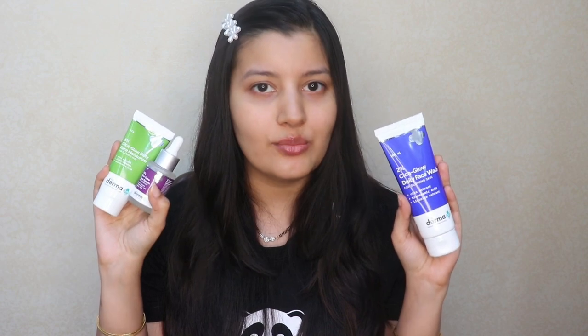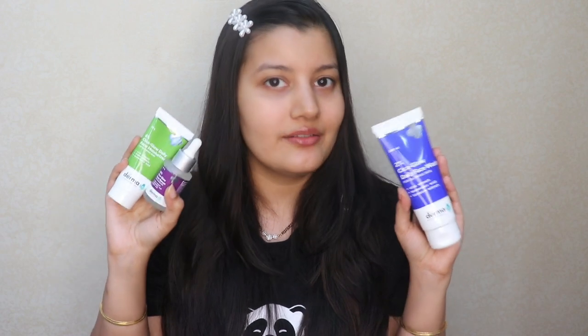I like using the serum and moisturizer in my PM routine because at the end of the day, when my skin is tired and irritated, they really help to calm it down. Also, you don't necessarily have to use all three products together — even using just one product is still going to help calm your skin down, but using all three will give you better results.